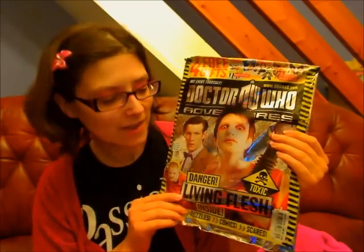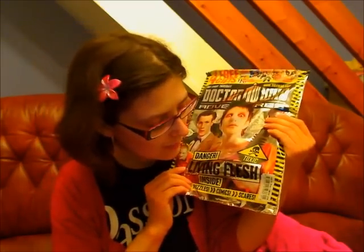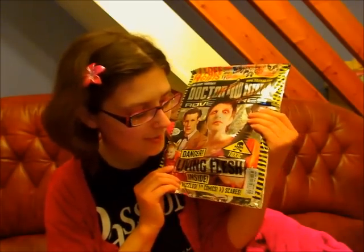Hello viewers, welcome to my Doctor Who themed YouTube channel, WhoVentures. In this video I'm going to show you Doctor Who Adventures magazine, issue 219. It's dated the 26th of May to the 1st of June 2011, and it's £2.50.